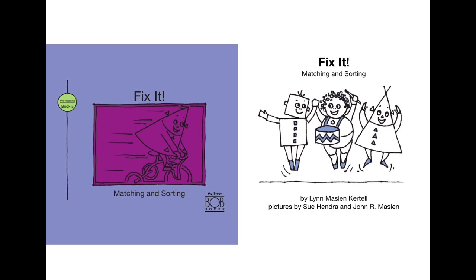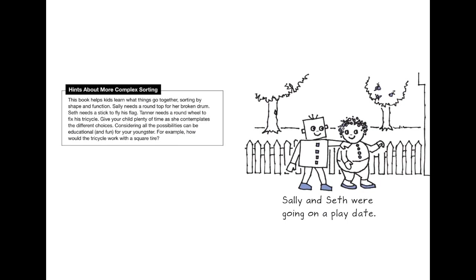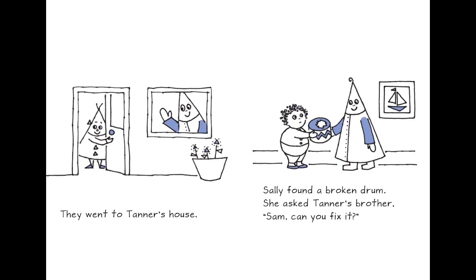Now this book is about 'Fix It: Matching and Sorting,' by Lynn Maslin Cottle. Shally and Seth were going on a play date — they went to Tanner's house. Shally found a broken drum and asked Tanner's brother Sam to fix it. What is the shape of the drum? Can you tell me? Yes, you are right — it's a circle.